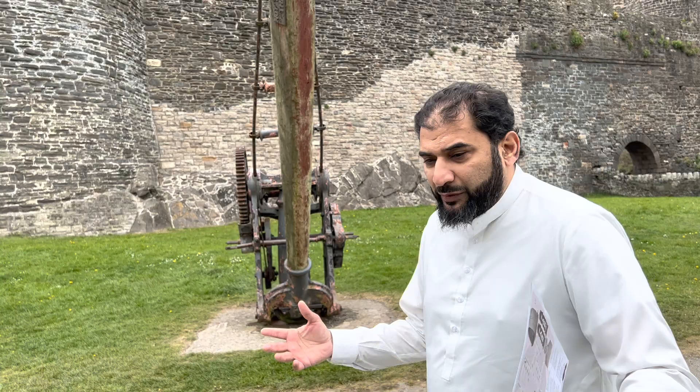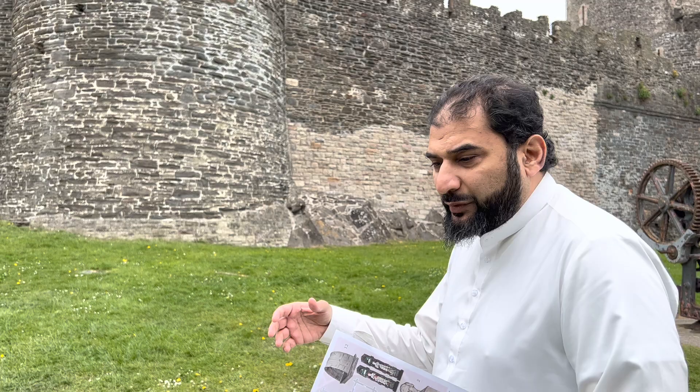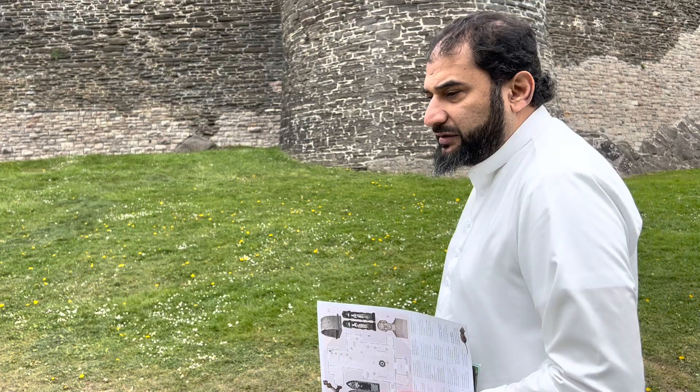The purpose of this castle was to subdue the Welsh in this area, because the Welsh were fighting against the English. Wales is also part of Britain — Britain consists of four countries: England, Wales, Scotland and Northern Ireland. In the 13th century, the Welsh were fighting against the English because Edward I was trying to subdue this territory. Invasions had started before him, but he was the first king to completely conquer Wales.